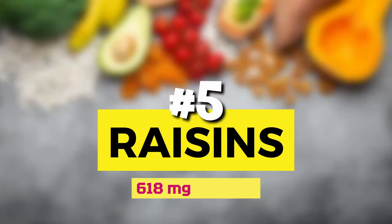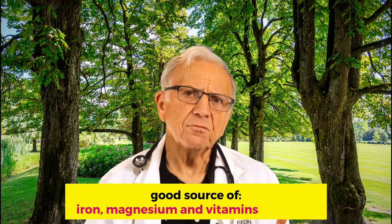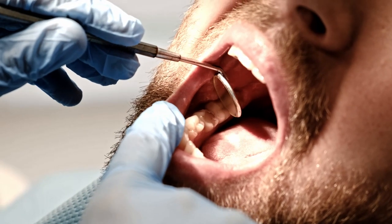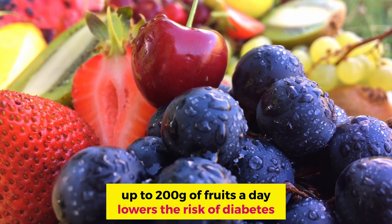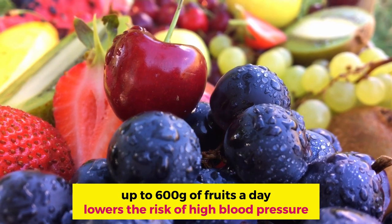Number 5: raisins. Half a cup has 600 mg of potassium per serving. These sweet treats have surprisingly healthy benefits. They are rich in dietary fiber, which contributes to their prebiotic effect, and are also a good source of iron, magnesium, and vitamins A, B, C, D, and K. They lower your blood pressure. Raisins possess a low to moderate glycemic index, making them a healthy snack that may reduce your appetite. In addition, raisins are good for oral health — they have antibacterial activity and low adherence to teeth. They are also good for diabetes. There is a misconception that diabetics cannot eat fruit — that is in fact not true. Studies show that up to 200 g of fruit per day decreases the risk of developing diabetes, and up to 600 g of fruit per day decreases the risk of high blood pressure.